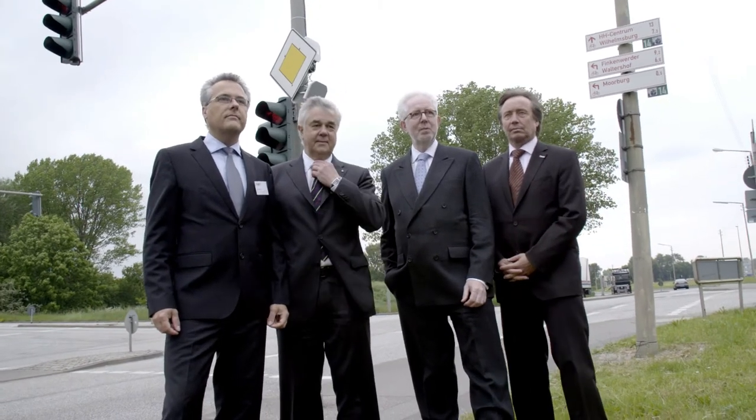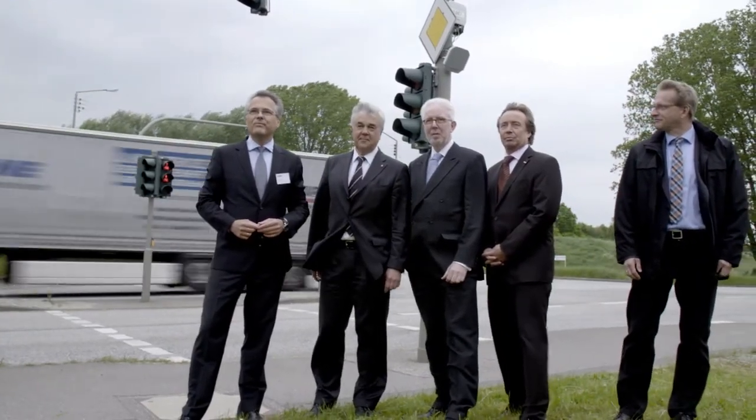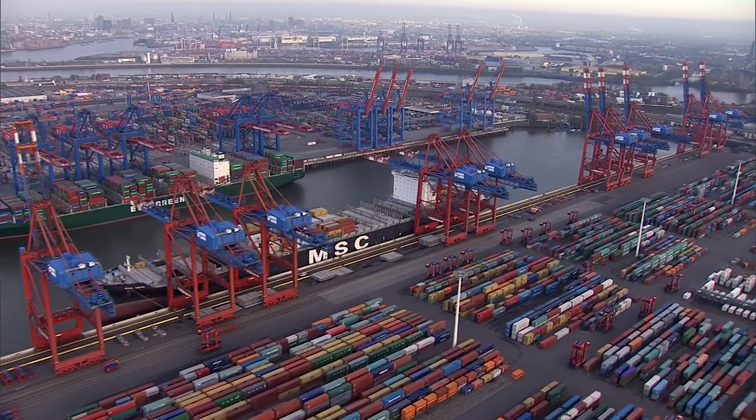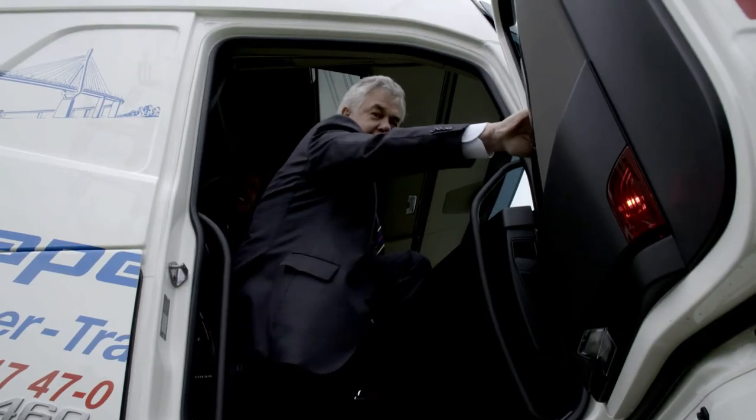Together, Hamburg Port Authority, semiconductor maker NXP, and Siemens have made this system happen. At the World Ports Conference, taking place from the 1st to the 5th of June at Hamburg's Congress Center, it will be one of the systems unveiled to a global public.